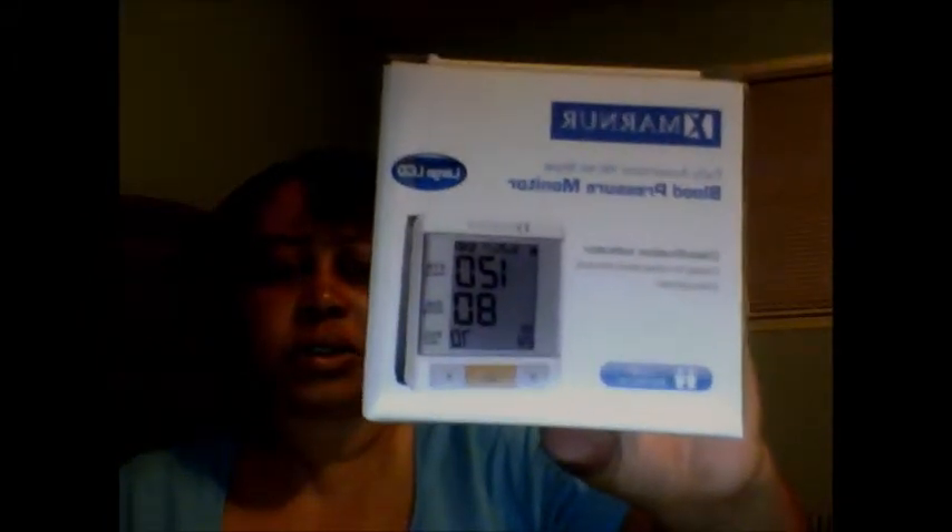I'm not going to take this out of the box, but what it is is a blood pressure cuff that you put on your wrist. As you can see I'm in my uniform, so this is something I can use at work for myself or for my clients.